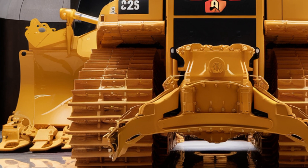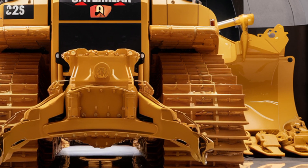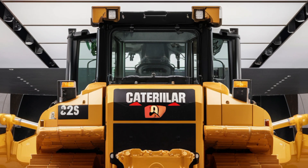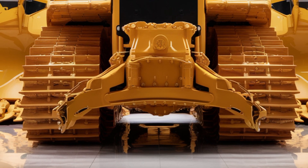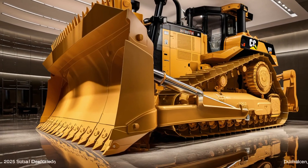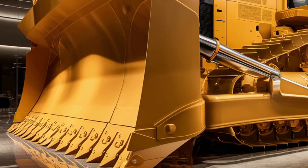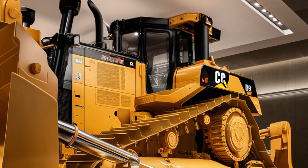When it comes to performance, the 2025 D9 is all about raw power and efficiency. The updated high-horsepower engine delivers more pushing capability while reducing fuel consumption, thanks to next-generation efficiency systems. Its torque is massive, allowing it to move heavy loads with ease while maintaining consistent productivity even in extreme conditions. The improved undercarriage design ensures smoother movement over rough ground, while advanced hydraulics give more responsiveness and control.